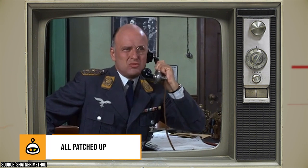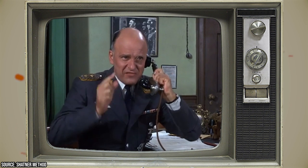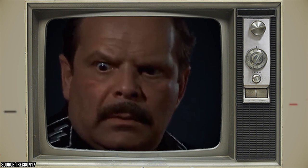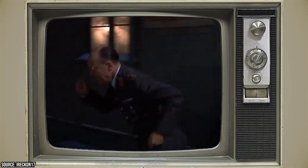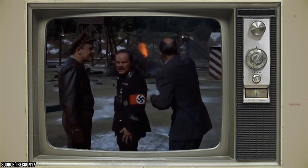All Patched Up: In several episodes, viewers may have noticed that the eagle and swastika patch on the right breast of Schultz's tunic was oriented incorrectly, with the eagle facing the opposite direction. The eagle on the patch is supposed to face Schultz's left and towards his heart.